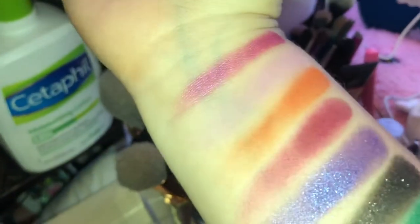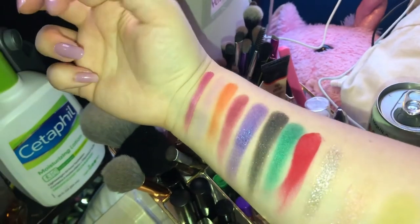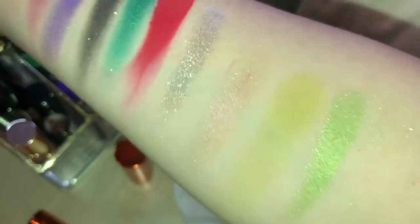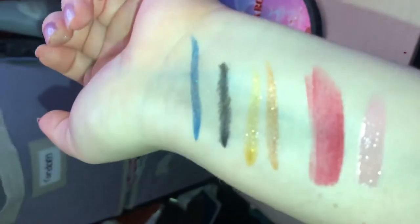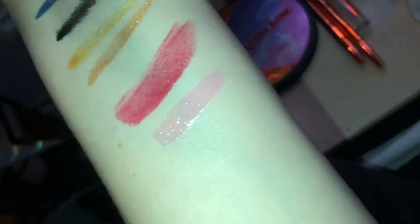Here are the swatches in the flash — they look really nice. That purple shade is so nice. Here are the eyeliners — the black did fade a little bit into my skin lines. The lipstick looks great and the lip gloss turned into that nice pretty pink. We'll see what it all looks like later.